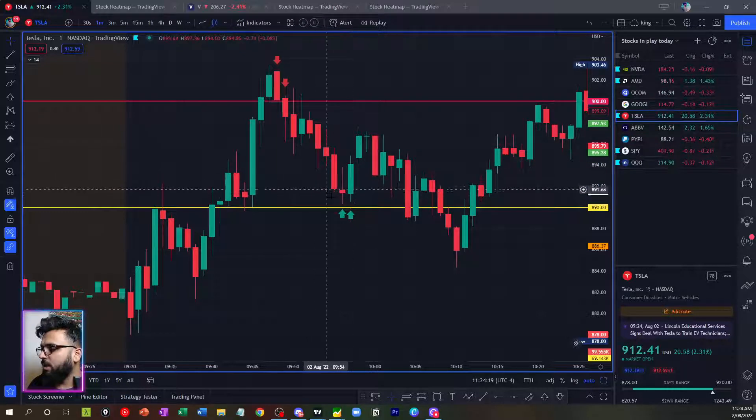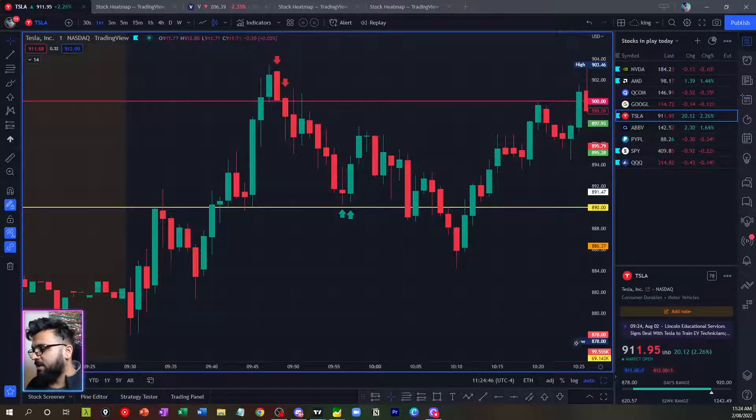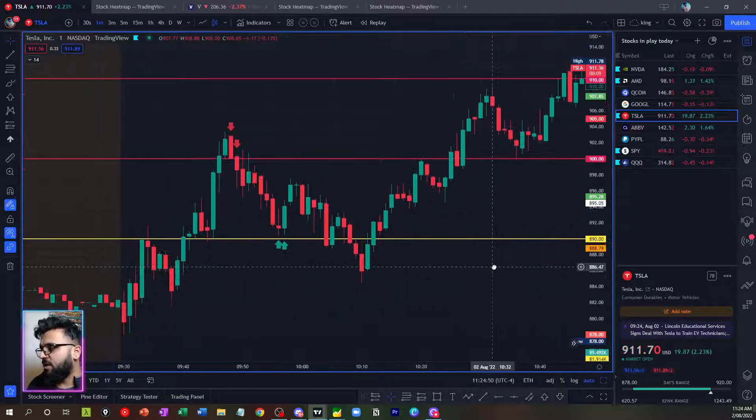The moment price came around 890, I could see big orders sitting at 890 on the Level 2. There were big stacks of orders there, so I started taking contracts off. Price then reversed really quickly and I was taking contracts off as it moved. By the time that candle was nearly complete, I was totally out of my position.